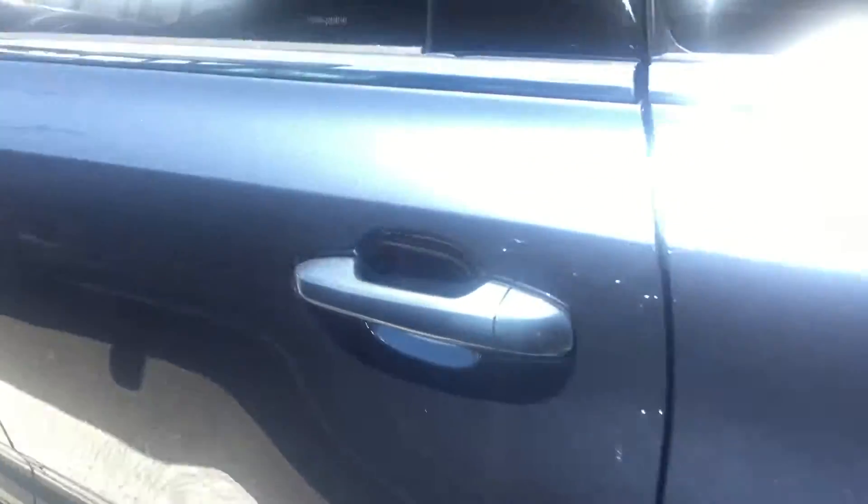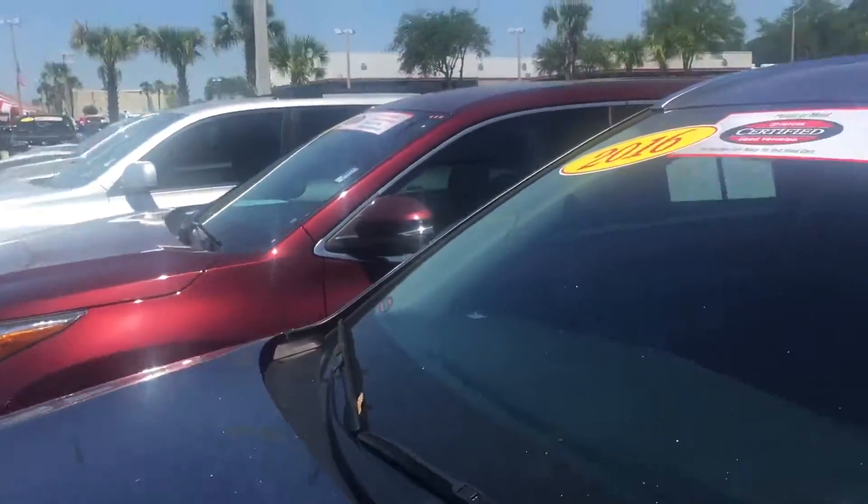Being certified, you get the extended seven-year, one-hundred-thousand-mile powertrain warranty, and also the factory bumper-to-bumper warranty is still active for three years, thirty-six thousand miles. So there is plenty of warranty on this vehicle.